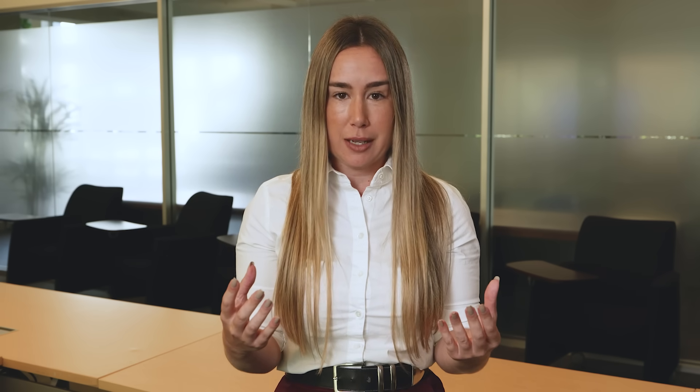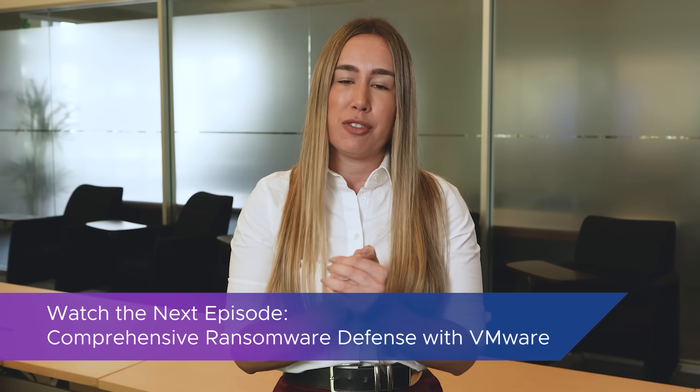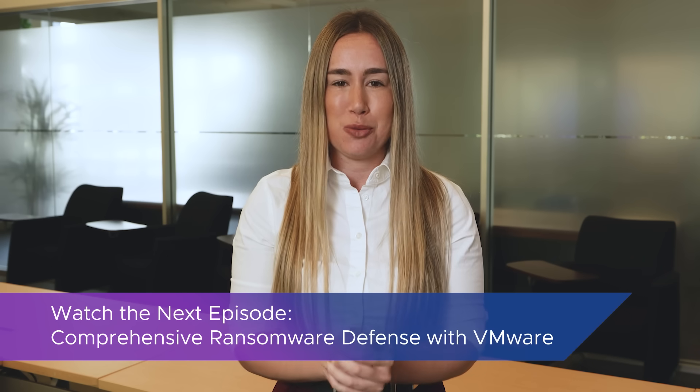In summary, backup and cyber insurance are not enough to combat modern ransomware, as they don't deliver the capabilities to enable confident recovery from these threats, nor provide a comprehensive safety net to mitigate their impacts. They need to be paired with a robust ransomware recovery as a service solution for a safe path to recovery. In the next chapter, we'll dive into what you actually need to safely recover from modern ransomware and how VMware can help you enforce a strong ransomware defense.